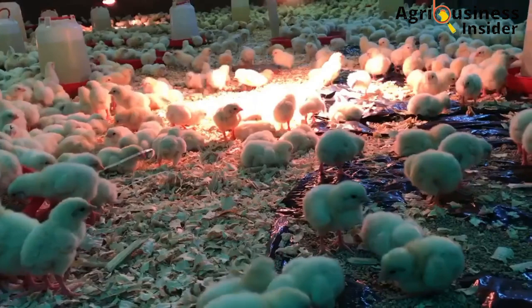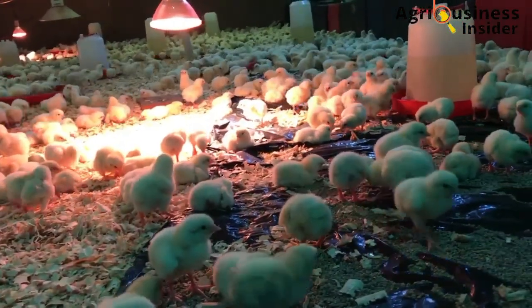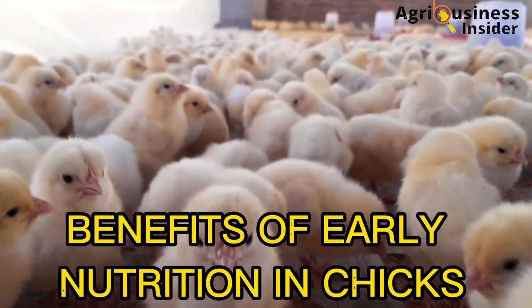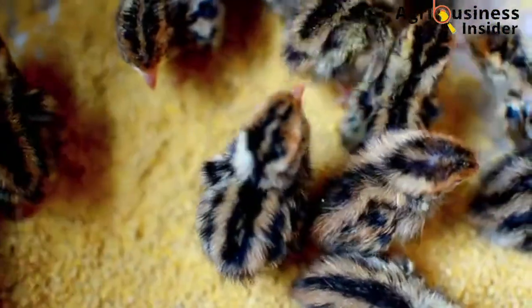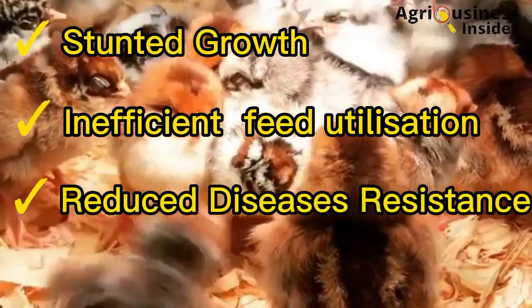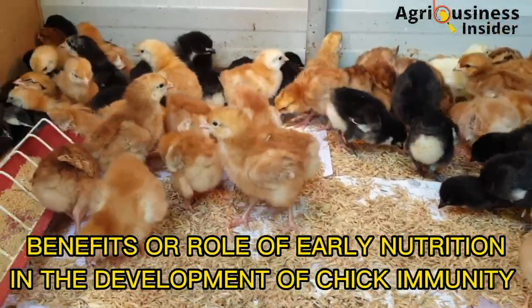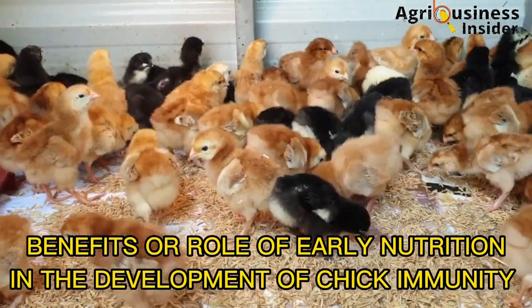Now that we have seen how delayed feeding and fasting of chicks can cause devastating effects, what are the benefits of early nutrition towards boosting the chicks' immune system? Due to lack of early nutrition or feeding, 2–5% of hatchlings — these are newly hatched chicks — usually die, and those that survive have stunted growth, inefficient feed utilization, reduced disease resistance, and poor meat yield. Here are the benefits of early nutrition to chicks associated with the development of natural immunity.